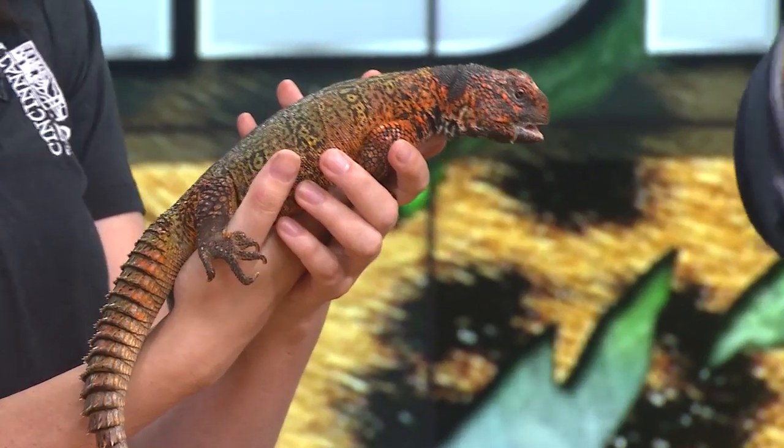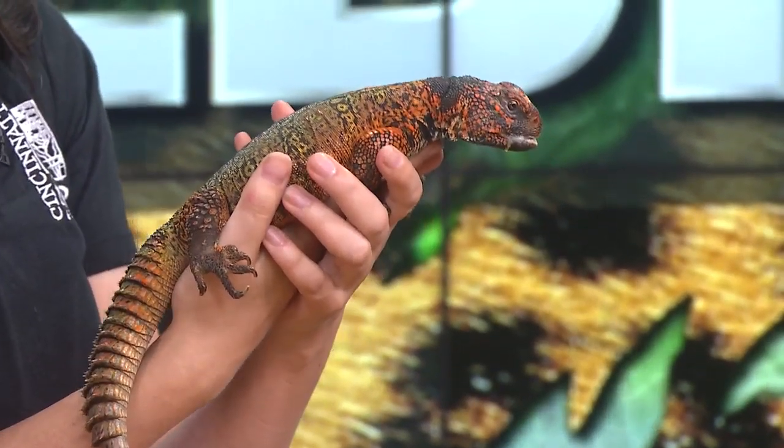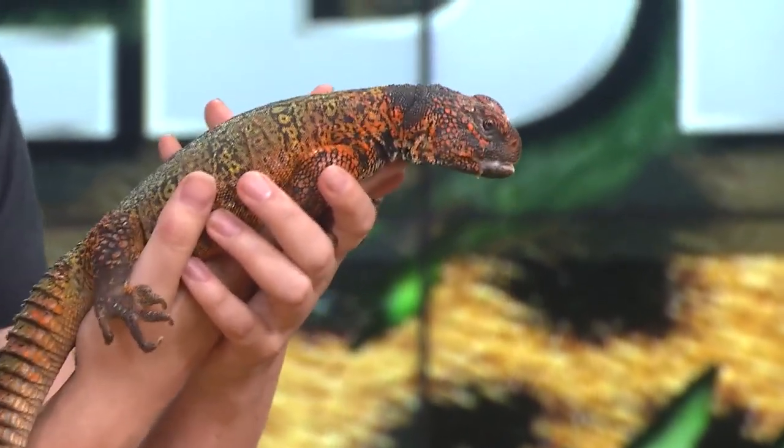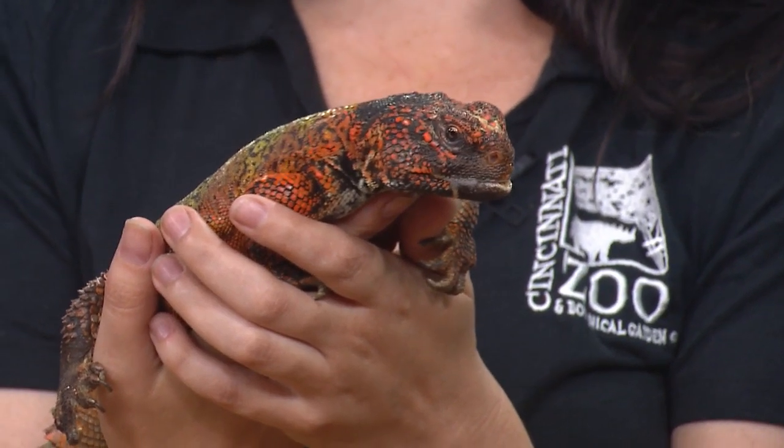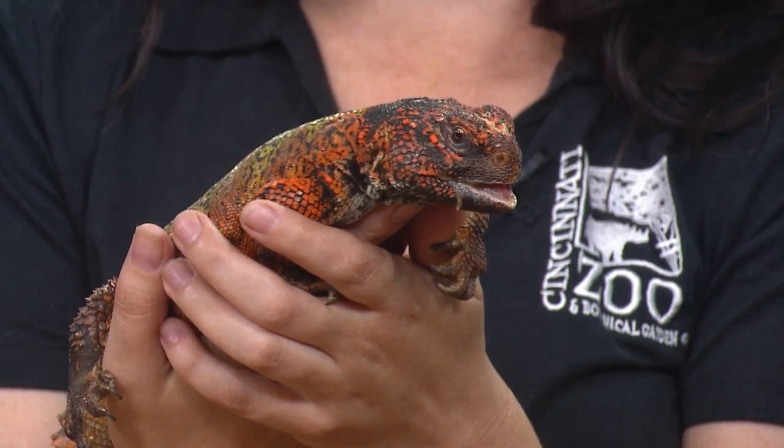Thor is one of the lizards that goes around schools and different kinds of places. You can find him on the zoo grounds as well — he might be walking around and you can meet Thor or one of the other Uromastix lizards and any number of ambassador animal species. And in the face, he looks straight-up like a dinosaur, which is one of my favorite things about him. He's licking his chops and sticking his tongue out at you a little bit.